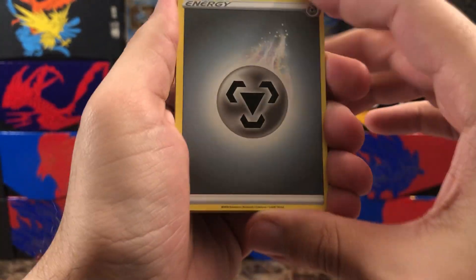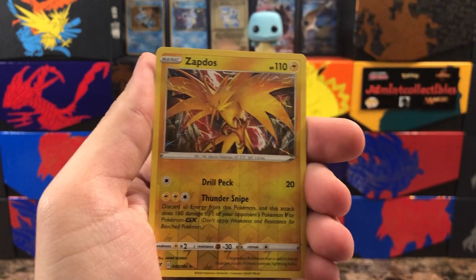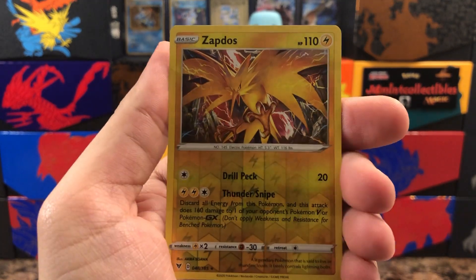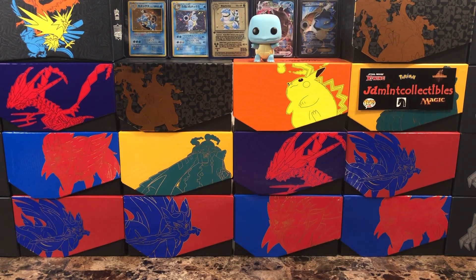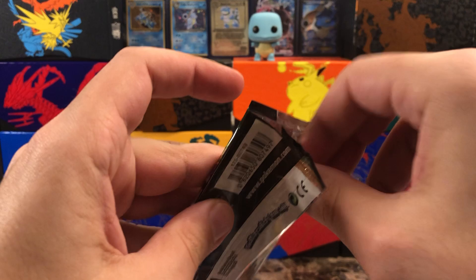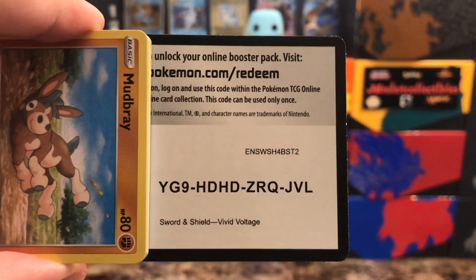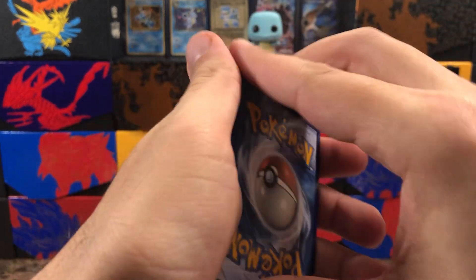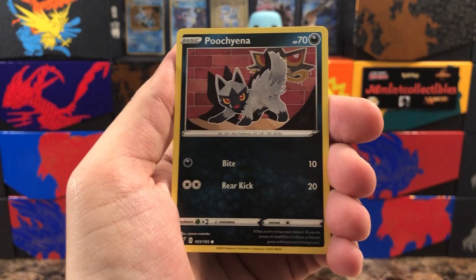If you guys have any information on the 25th anniversary set definitely leave it in the comments, but don't spoil anything — I'd rather just hear that the set list is out so I can experience it fresh. Zapdos has the reverse — a very, very nice reverse and the artwork on that is absolutely amazing. Behind that is another Binette. Also about a month out we have the next regular set, something like Battle Styles, the next Sword and Shield set. They're adding a brand new mechanic to the TCG with that set, which should be interesting.